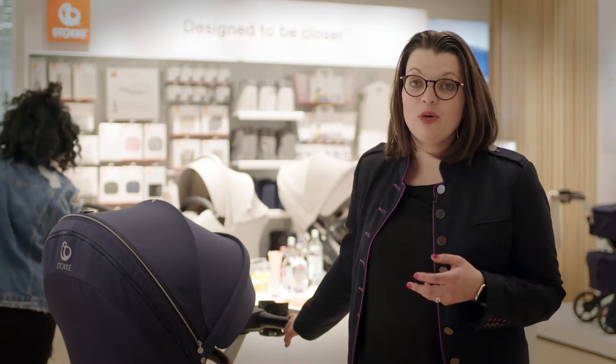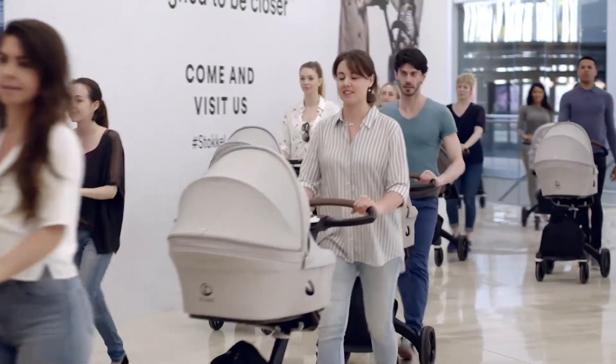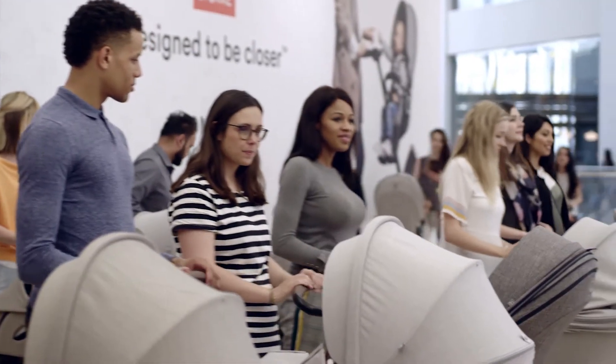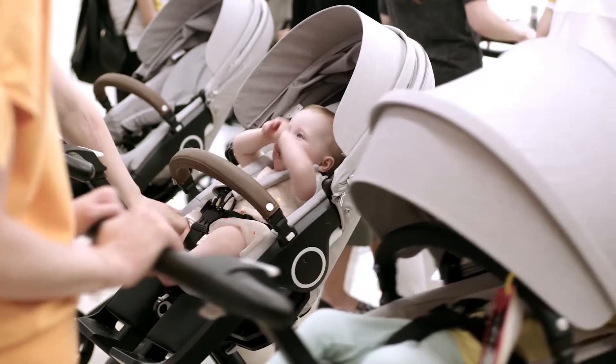After the ribbon was cut, we had all of our Stokke family coming back to the store, arriving all at once. After two years of work, it was so emotional to see all the strollers arriving with parents and children having a big smile, having enjoyed themselves. It was really good.